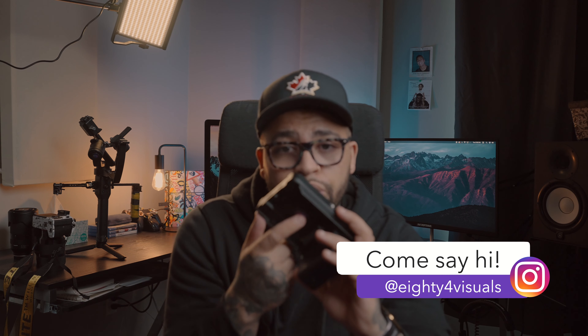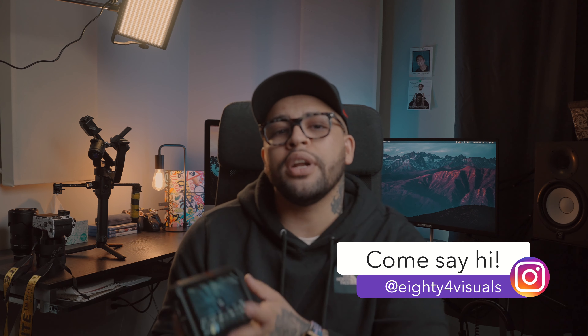I wouldn't necessarily recommend it just as a monitor — I think maybe budget for one of the Feelworld monitors or something on Amazon, or maybe a SmallHD. I do plan to shoot external with it a little more and experiment as I go along, but that's the journey — figuring it out as we go.